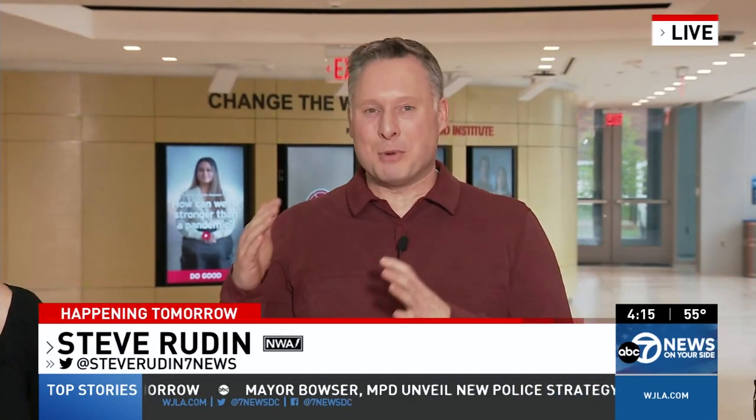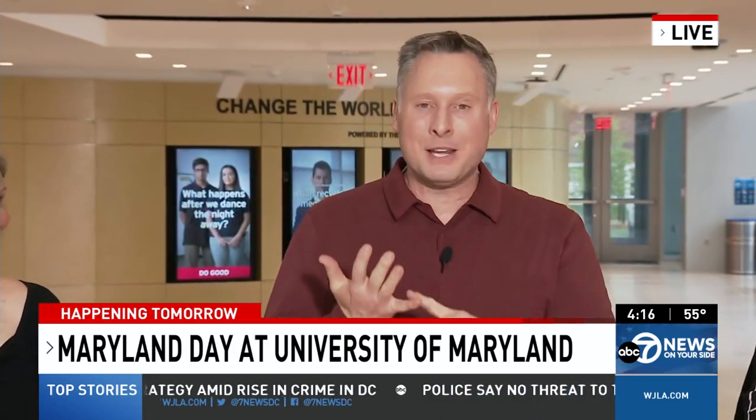7 News Steve Rudin is live in College Park with a preview of what you can see this weekend. There is so much to do this year at Maryland Day. It starts tomorrow at 10 o'clock and ends at 4 p.m. Between those hours, you can visit a petting zoo, look for nitrogen ice cream, and there is going to be screen printing.